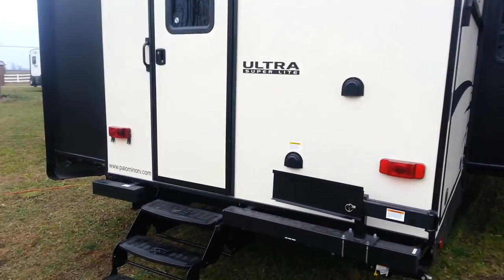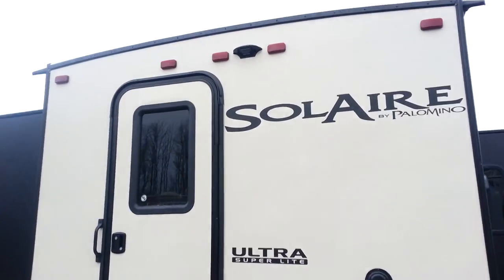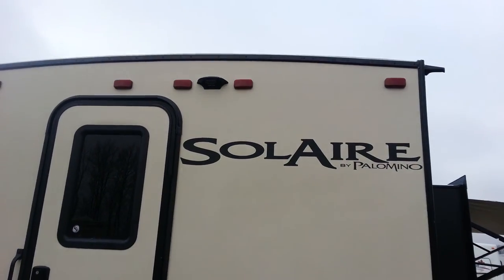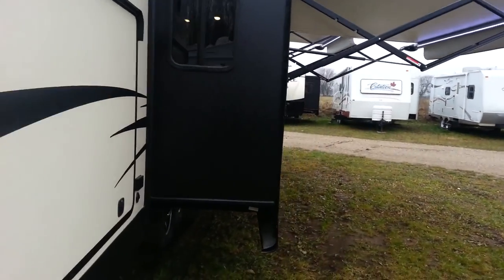This model features a secondary entrance that goes into the second bedroom at the back — again a three-stair entrance. And all the Solaires come pre-wired for a backup camera now.